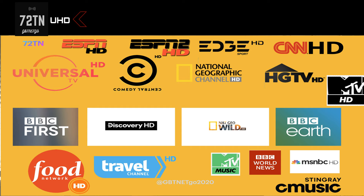The first one is ESPN HD, then you've got ESPN2, then Edge Sport HD, CNN HD, Universal TV HD, Comedy Central HD, National Geographic, HGTV, and then MTV. MTV is actually HD, which is quite surprising.